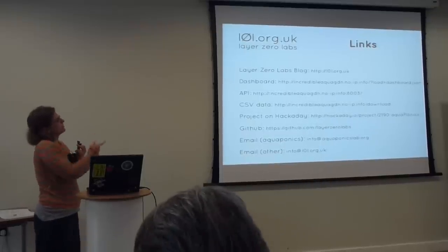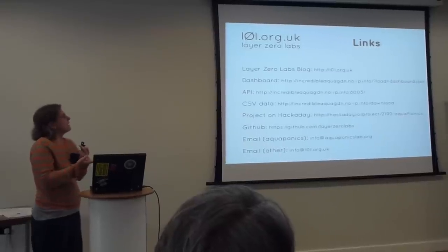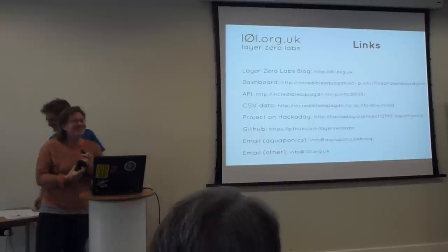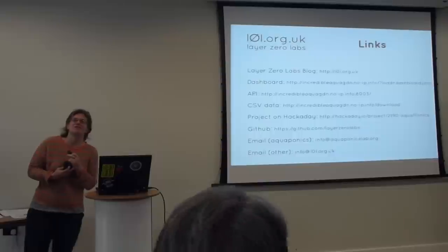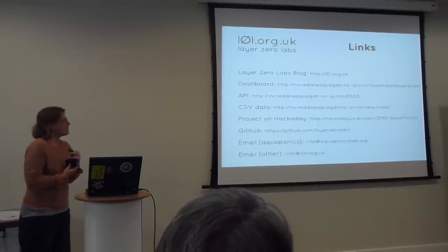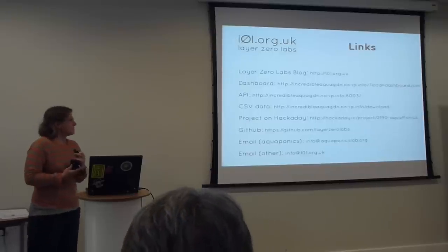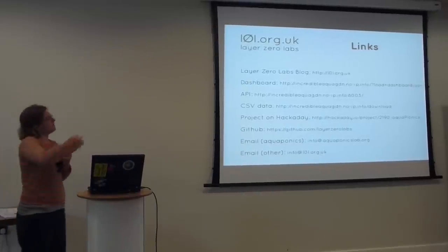Just a few links: the top one is just our blog, where Gareth especially has written a lot about the sorts of things we've been talking about today. There's a link for the dashboard and the API. We've got a little app where you can download the data as CSV. We've entered the Hackaday prize, so if anyone's following that please come and find us and vote for us. We're layer zero labs on GitHub and we've got all our code up there — the documentation is possibly a little lacking and some READMEs might be a bit out of date, because we're working really fast. If you've downloaded our code and found the documentation lacking, just drop us an email at info@l0l.org.uk. If you're interested particularly in the aquaponics, the collaboration with Paolo is at aquaponicslab.org.